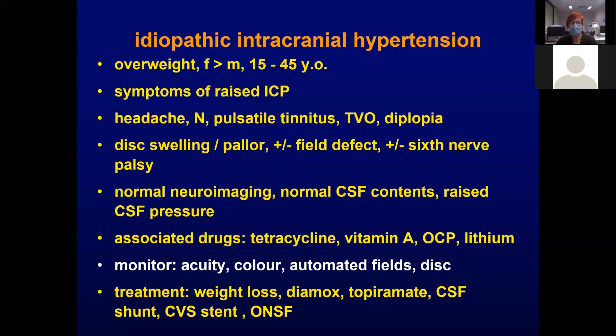They shouldn't have anything else. What you can see is disc swelling or pallor. They may or may not have a field defect, and they're allowed to have a sixth nerve palsy, which is a non-localizing sign. Neuroimaging is normal, the CSF content should be normal but the CSF pressure is raised. Drugs associated with it include most commonly tetracycline, vitamin A, and lithium. Most modern contraceptive pills don't really cause a problem.